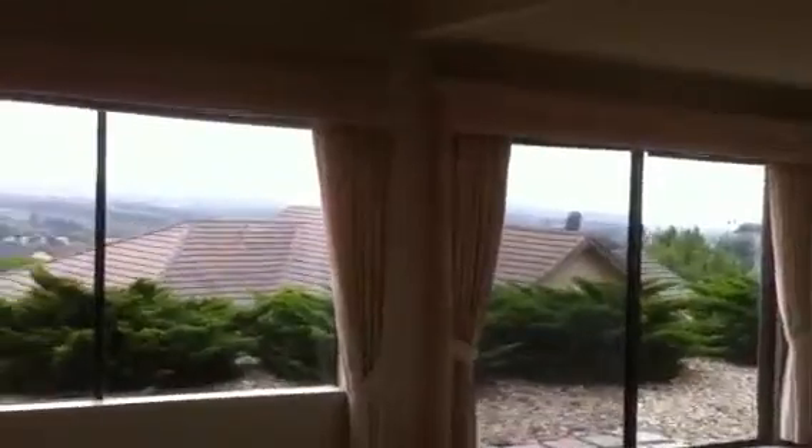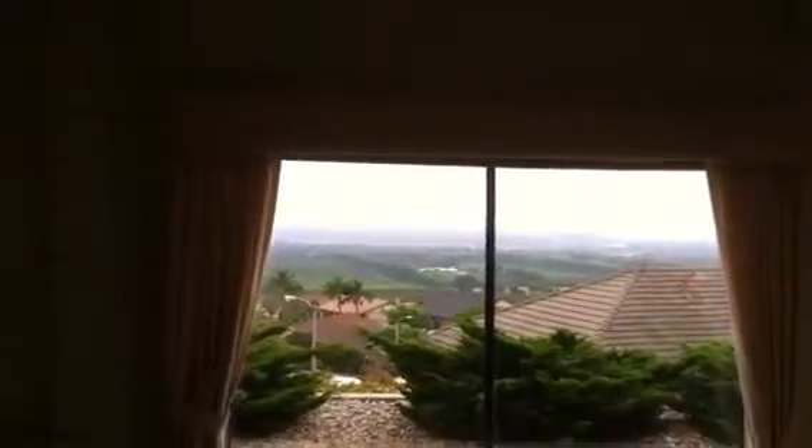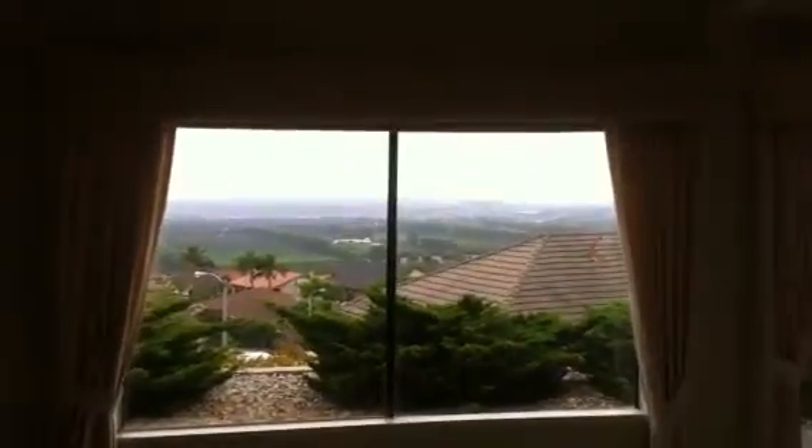You have this incredible panoramic ocean view from the living room, the dining room, and wait until you see the view from the kitchen.